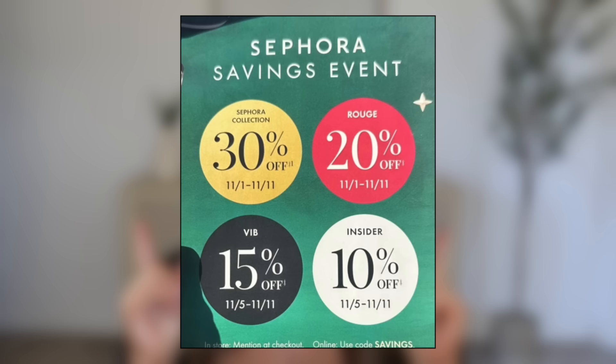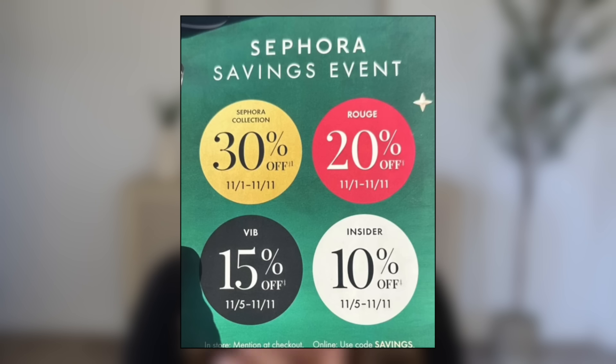Hey guys, welcome back to my channel. Today I'm sharing all my Sephora recommendations for this upcoming sale. It starts November 1st for Rouge. I will have the dates on the screen as well as the code you need to shop the sale online. All the details you need will be in the description box as well as on the screen.